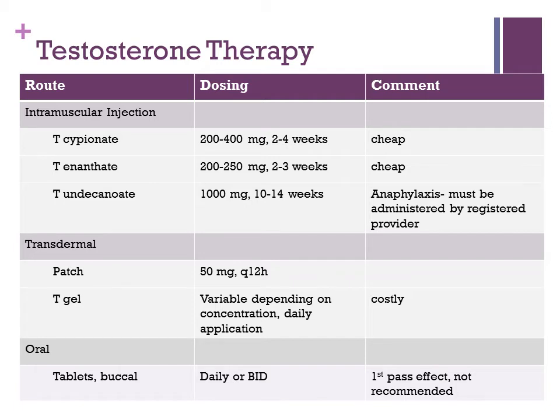Transdermal preparations include patches applied every 12 hours and gels applied generally daily. These are more expensive but may be a better option for patients who are needle-averse. Oral preparations of testosterone are given either twice daily or daily. They are absorbed well from the gut but suffer from a first-pass effect, so they don't maintain high levels. Therefore, oral preparations are not recommended by endocrine societies for supplementation.